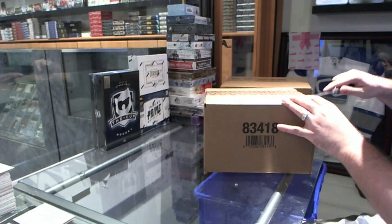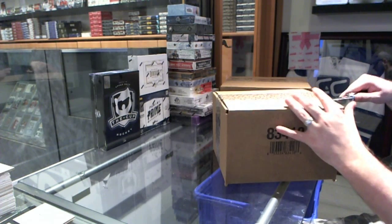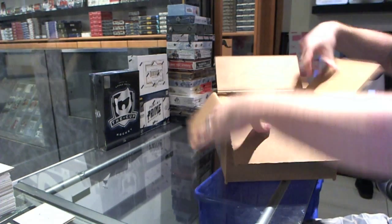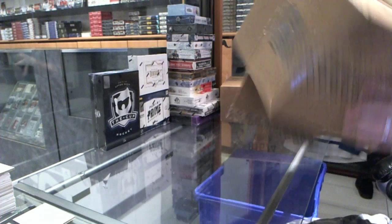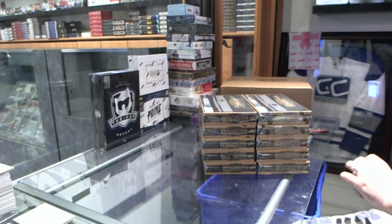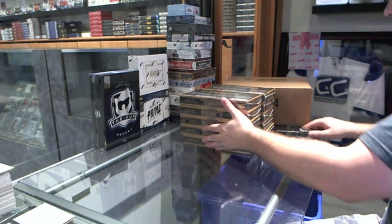Here goes, starting off CMT break number 4755. We're going to start off the 10-box thinner of Masterpieces. Good luck everybody.